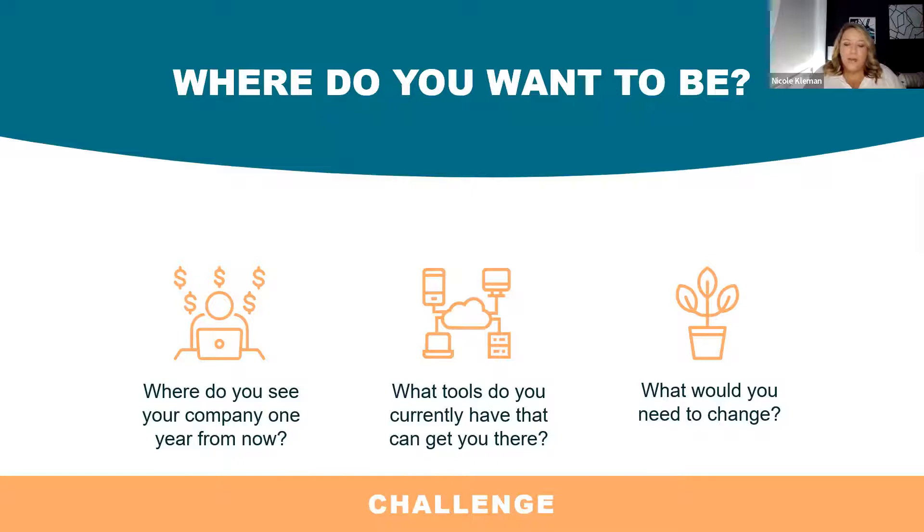Here is our first challenge — this is meant to get you thinking. If you put it in writing, you'll make it happen — it becomes a plan. So I'm going to challenge you: take your notes, get your phone, take a piece of paper and a pen, and write down your plan. Where do you see your company one year from now? What tools do you currently have to get you there? And what would you need to change? I'm going to give you 60 seconds.